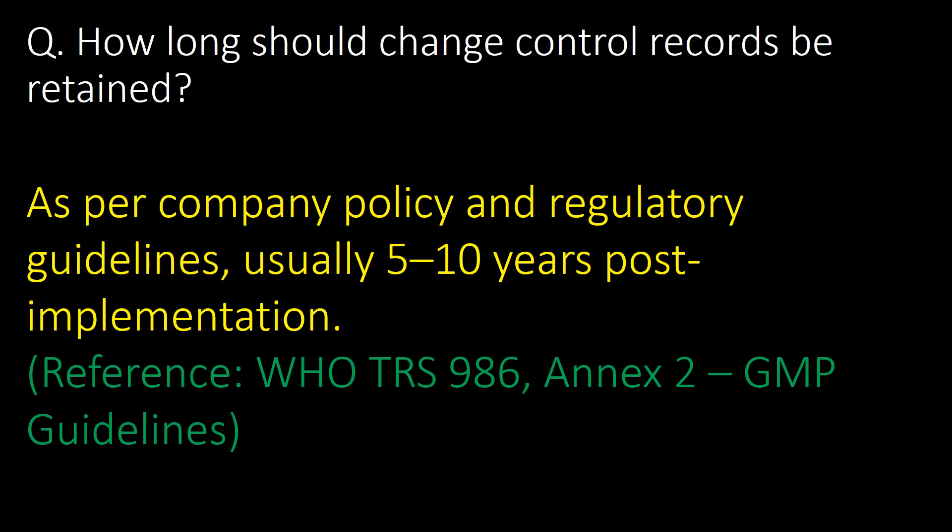How long should change control records be retained? Change control records should be retained as per company policy and regulatory guidelines, usually 5 to 10 years post-implementation. Reference guideline: WHO TRS (Technical Report Series) Number 986, Annex 2 — GMP guidelines.